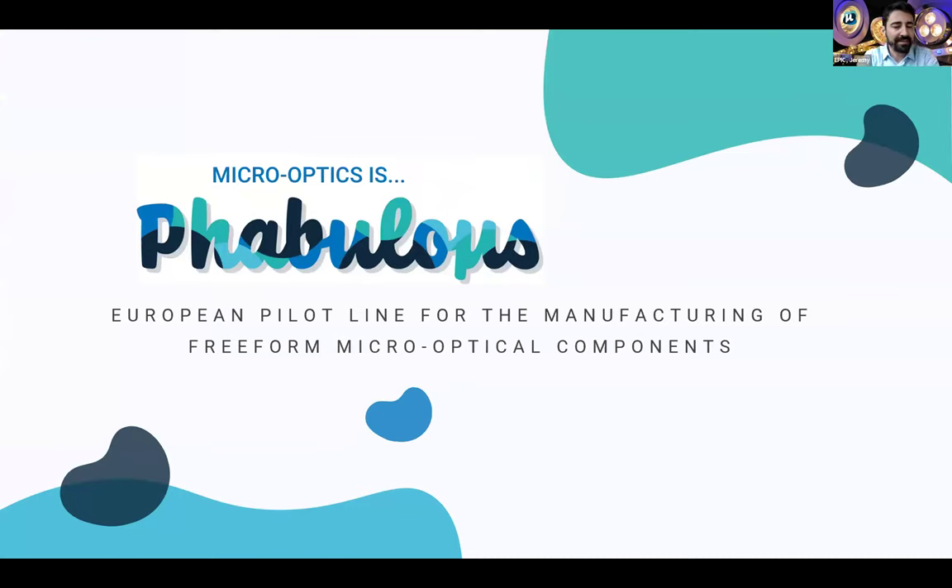Good afternoon everyone. I'm Jeremy Pico Clement, Technology Manager at EPIC, and I'm really pleased to welcome you to today's FABULOUS workshop on freeform micro optics for general lighting applications. The aim of this workshop is for participants to get maximum information about FABULOUS, which is the European pilot line for the manufacturing of freeform micro optical components, and also to get answers. After each presentation, you will have time to ask questions.